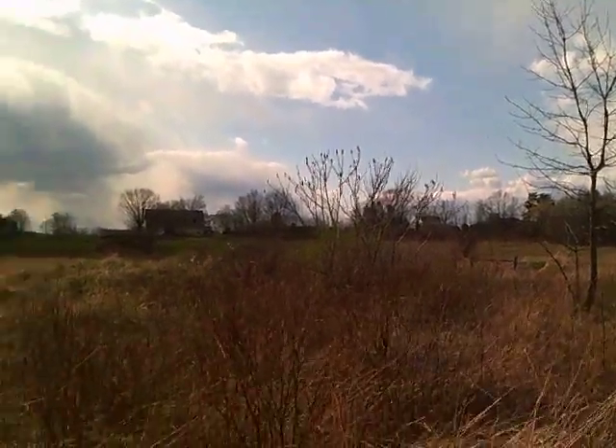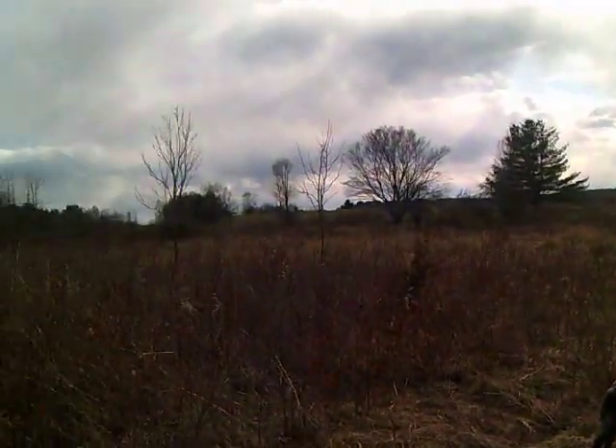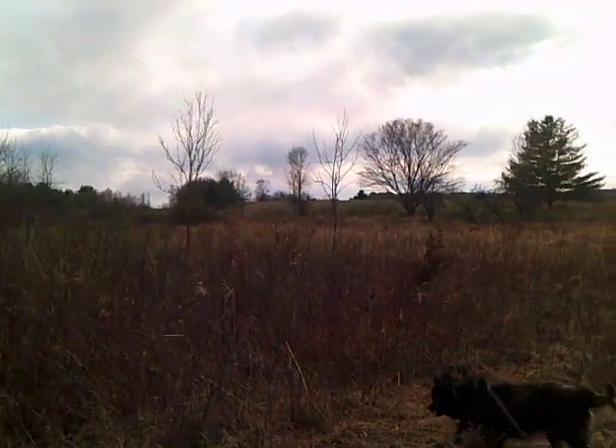I'm coming out into the pastures. You can see the big house there. My house is over there — you can see the porch to the left.